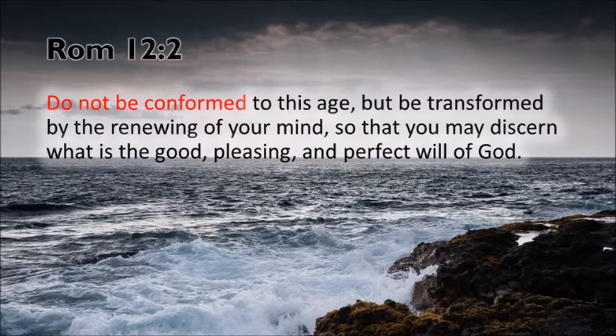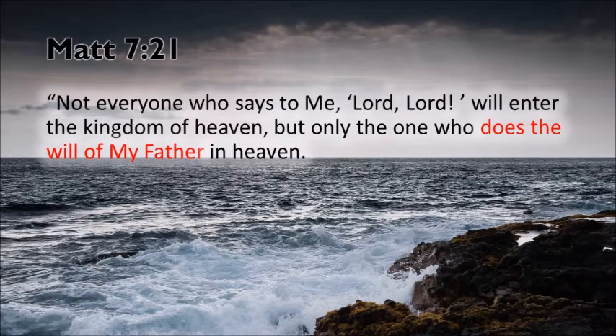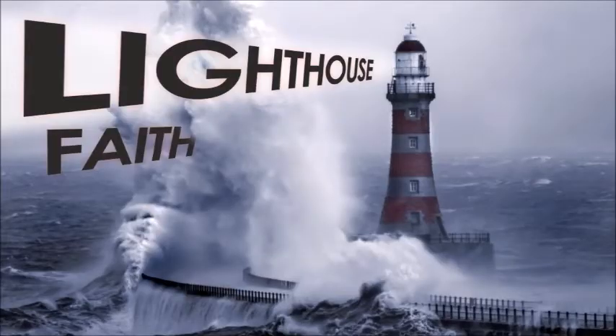Jesus said: not everyone who says to me 'Lord, Lord' will enter the kingdom of heaven, but only the one who does the will of my Father in heaven. So God has a will, and not everybody who talks the talk gets the kingdom of heaven. God has a will, our culture doesn't know what that will is, but as Christians we're called to walk in it — not perfectly, but that has to be our guiding principle. We're called to live differently.